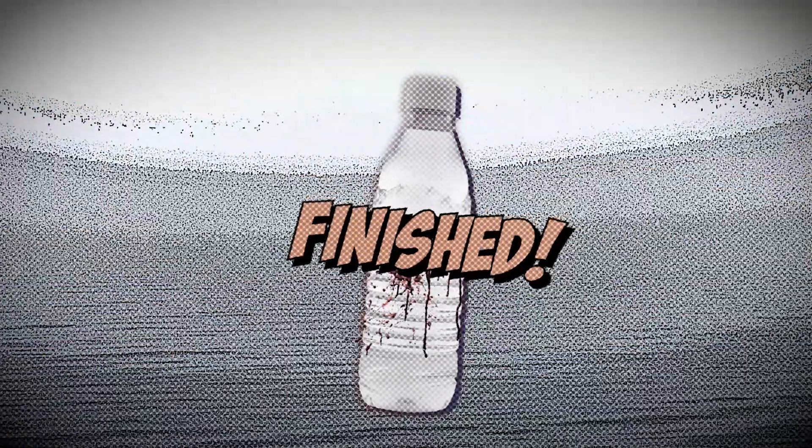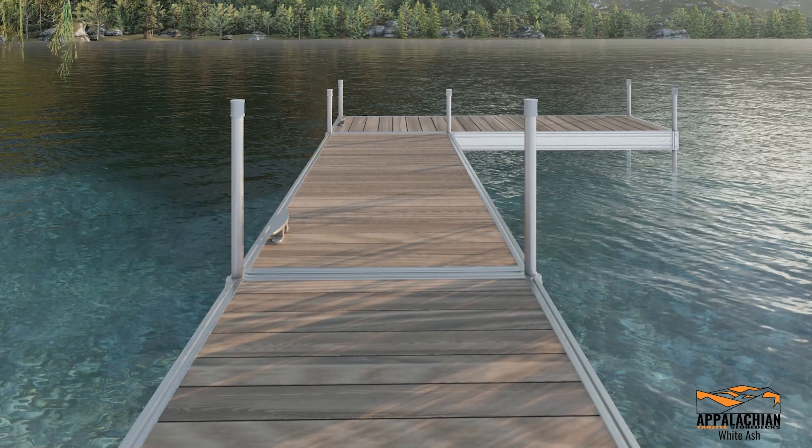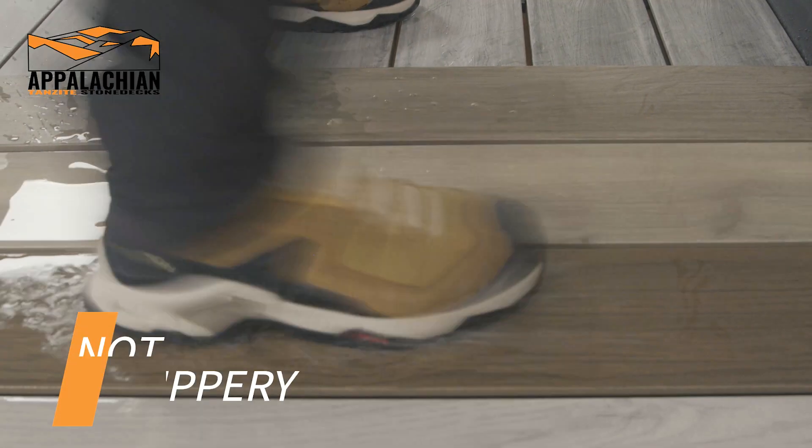And there goes Aquadon, down for the count and finished. Tanzite wins against the forces of all water sizes, temperature, and is slip resistant.